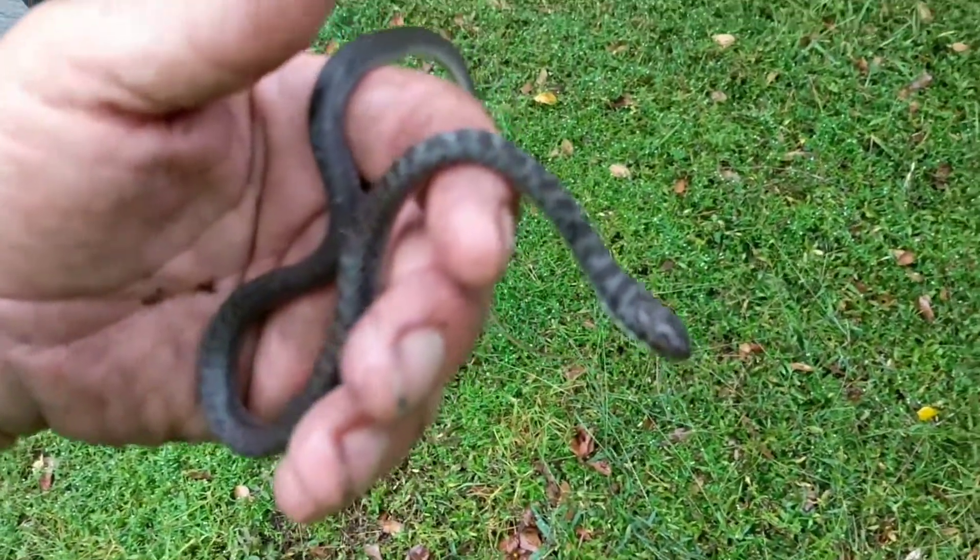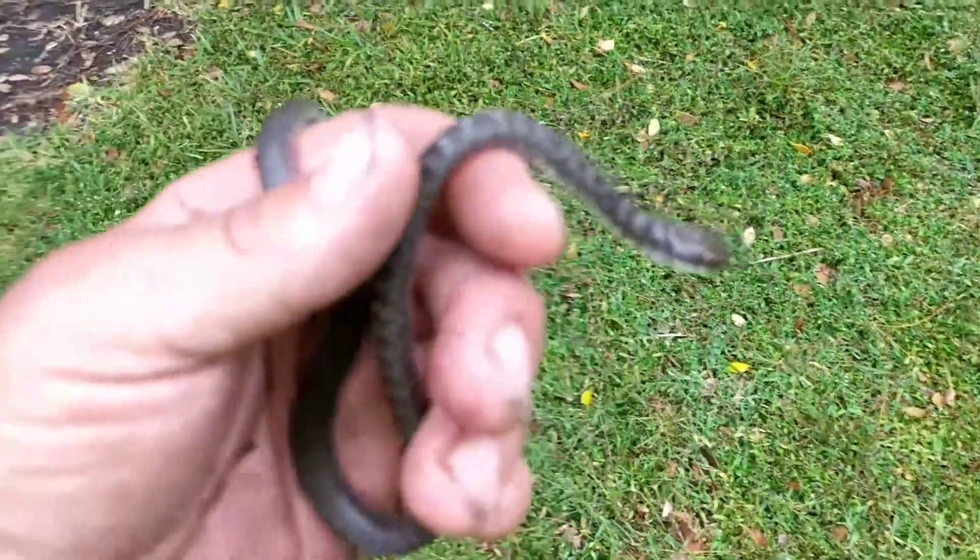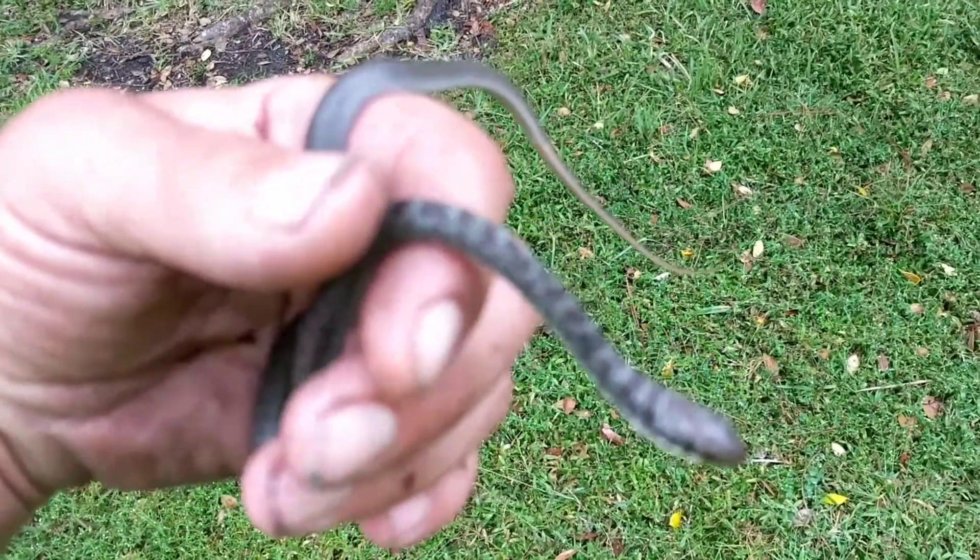The next video is going to talk strictly about venomous snakes here in Florida, so make sure you tune into that one. Then you can pretty much rule out any venomous snakes here in Florida, identify the harmless snakes, and know for sure which ones are harmful and which ones aren't.